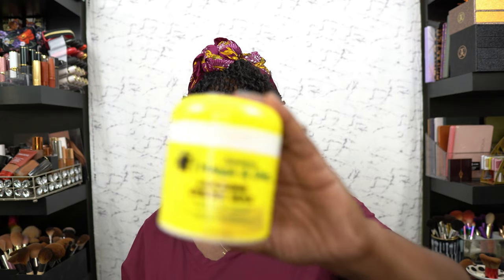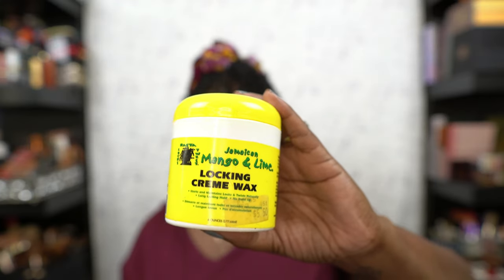This is a Jamaican Mango and Lime locking cream. I have this as an empty because I use it on my husband's hair as well as my nephew's hair, and it works great, so I threw it in the bag.